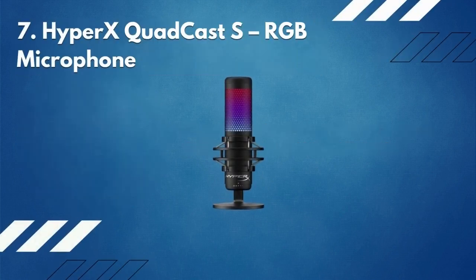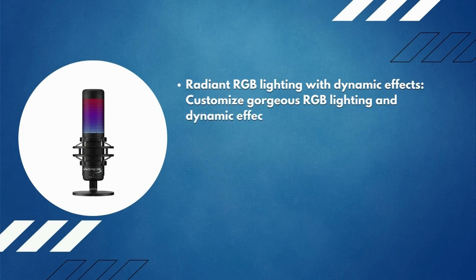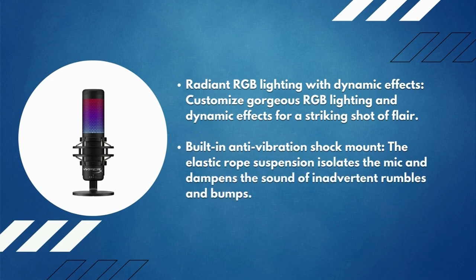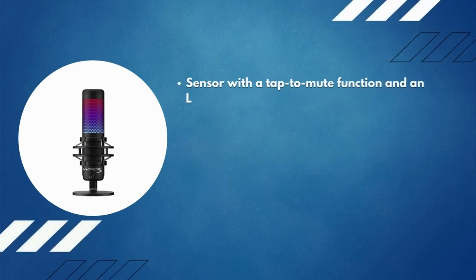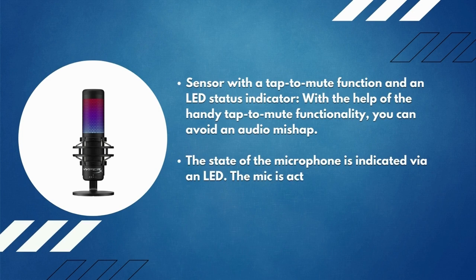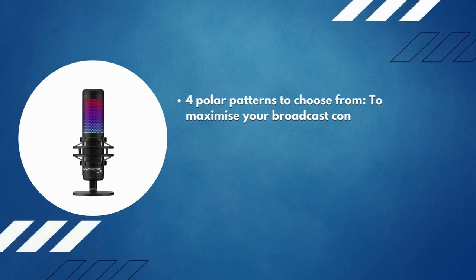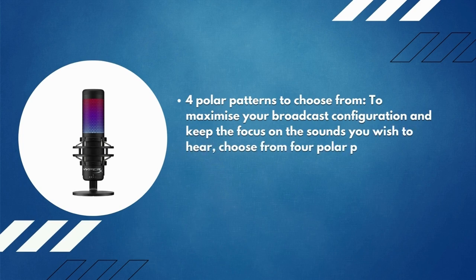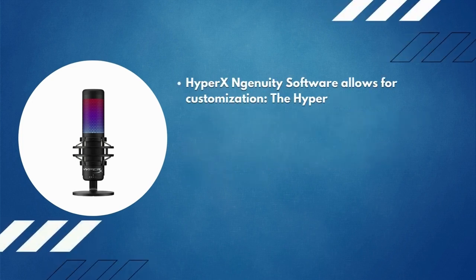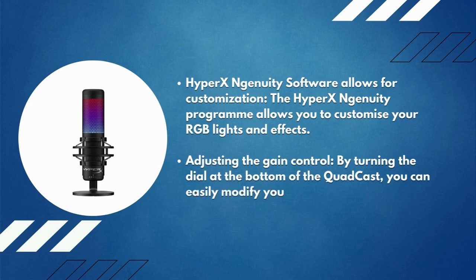Number 7: HyperX QuadCast S RGB microphone. It features radiant RGB lighting with dynamic effects that you can customize. The built-in anti-vibration shock mount uses elastic rope suspension to isolate the mic and dampen inadvertent rumbles and bumps. A tap-to-mute sensor with an LED status indicator lets you avoid audio mishaps — the mic is active when the light is on and muted when off. Choose from four polar patterns — stereo, omnidirectional, cardioid, and bi-directional — to maximize your broadcast configuration. HyperX Ngenuity software allows for RGB customization, and the dial at the bottom of the QuadCast lets you easily modify mic sensitivity.